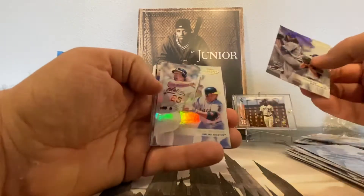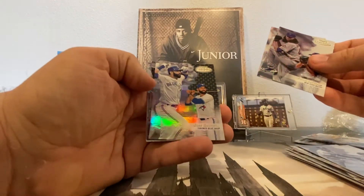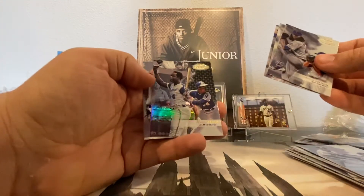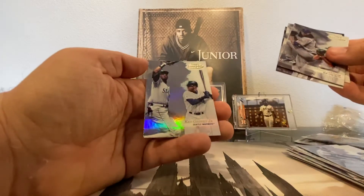Jacob DeGrom, Mark McGwire, Jose Bautista Black, a Hank Aaron Black, Ken Griffey Jr., and another Ken Griffey Jr.